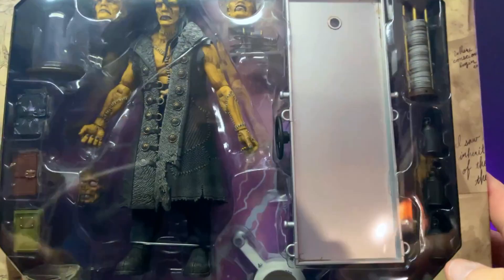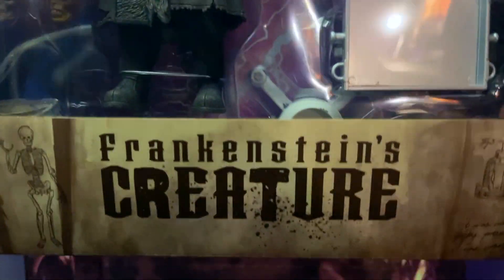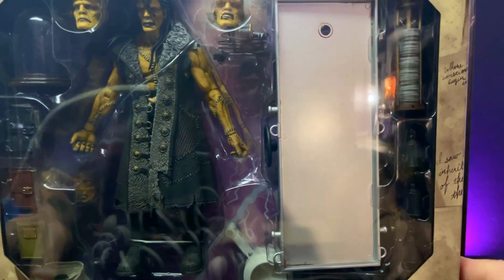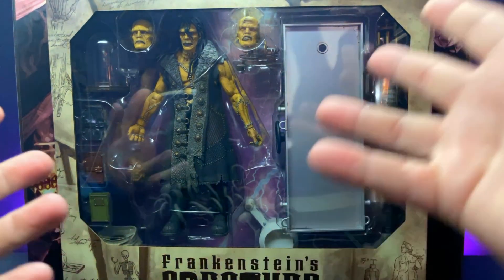We have that 4-H logo on the top letting a little bit of light come through. You can see a lot of what's included, but not everything. And then Frankenstein's creature and more of those sketches. So let's get this guy out of the package and dive into all of its monstrosities.